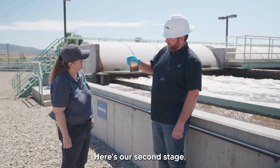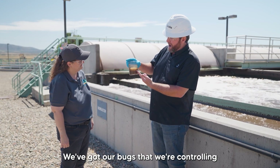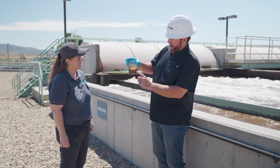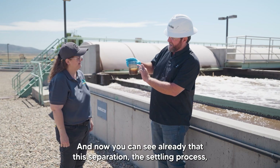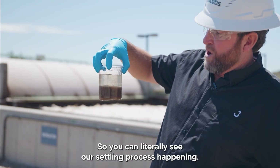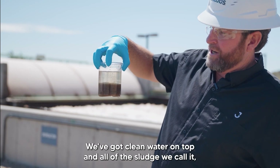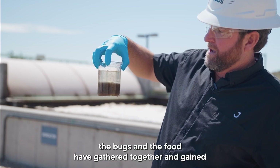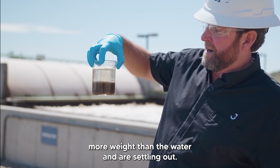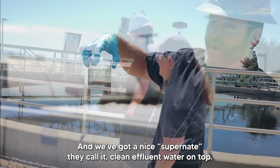Here's our second stage sample. We've got our bugs that we're controlling population on — giving them air, giving them food — and now you can already see that separation, the settling process, is starting to happen. You can literally see it happening: we've got clean water on top and all of the sludge — the bugs and the food — have gathered together, gained more weight, and are settling out. We've got a nice clear layer they call the supernatant — clean effluent water — on top.